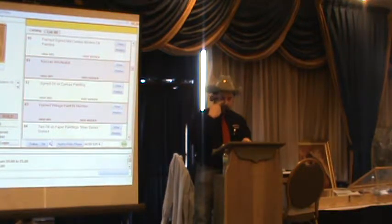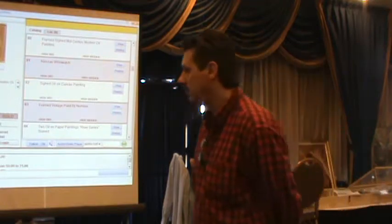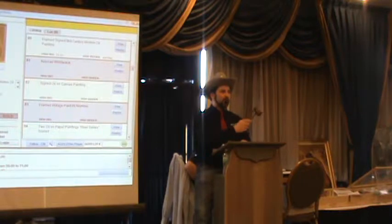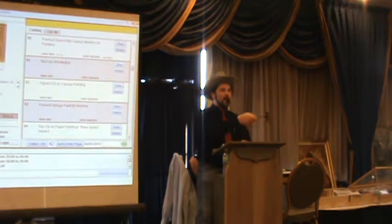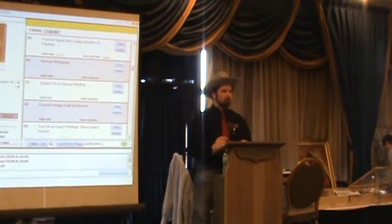We already did lot 78 — we're on lot 80. Lot 80: framed signed mid-century modern oil painting, signed and dated 1964. Can't make out the signature. Asked if it came from the same house as the Blues — no, somebody else. Bidding from $25: 25, 30, 35, 40, 45. Sold at $40 to number 90.